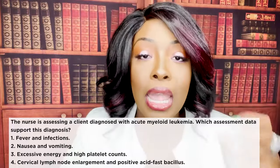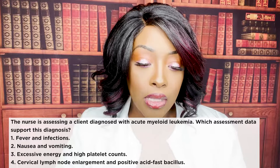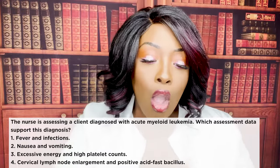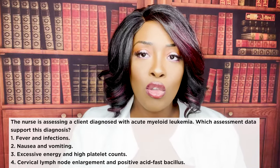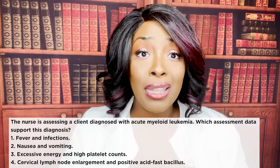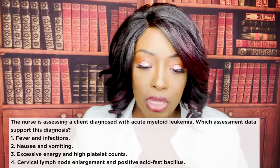Let's look at the other answer choices. Two, nausea and vomiting — chemo and radiation will cause nausea and vomiting, so that is a classic sign and symptom of the treatment, which would be chemo or radiation, not of the disease itself.